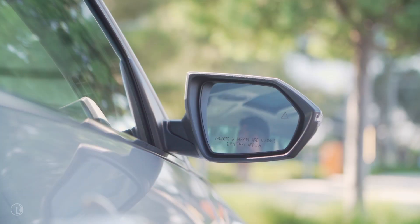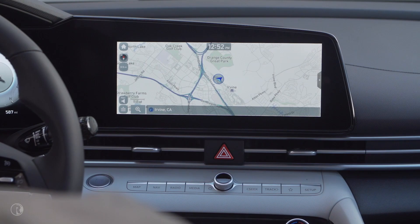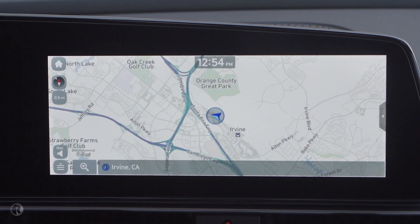Adam also upgraded to the new super-wide 10.25-inch screen, so he can easily see multiple apps on the split screen. Nothing better than music and maps at the same time.